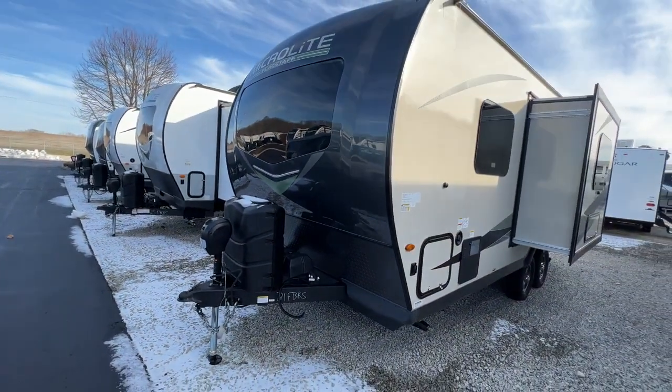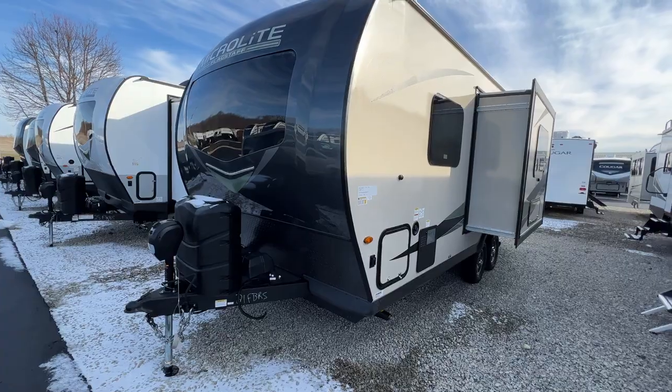So, any questions about the MicroLite 21FBRS, feel free to let us know.